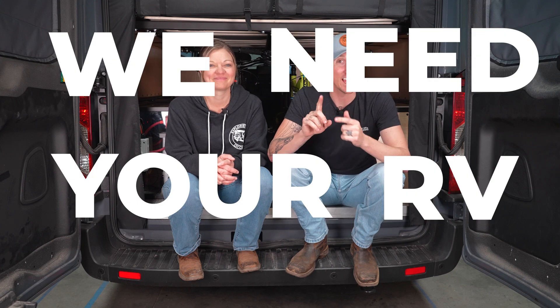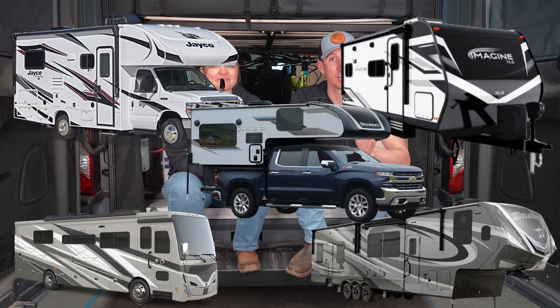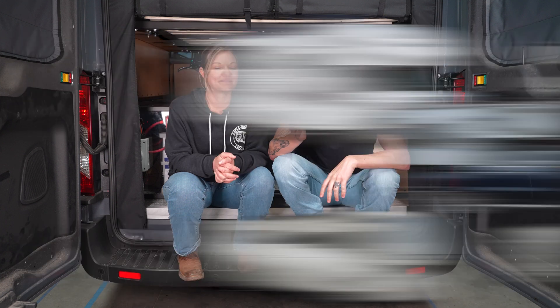Hey, we need your RV, and here's why. We need to make some YouTube videos about upgrading the electrical systems in off-the-lot OEM RVs. The problem is, we don't have any of those, and that's where you come in.